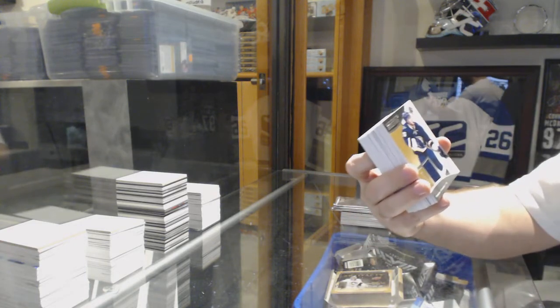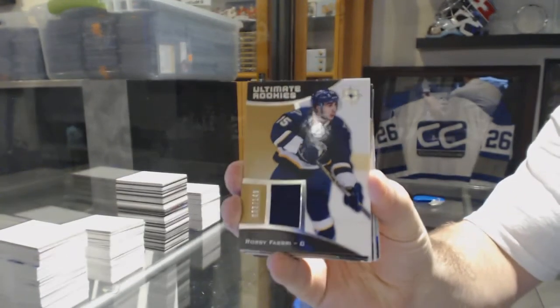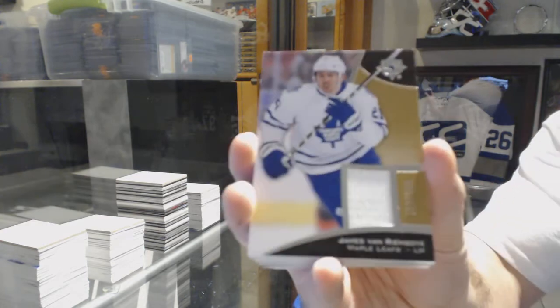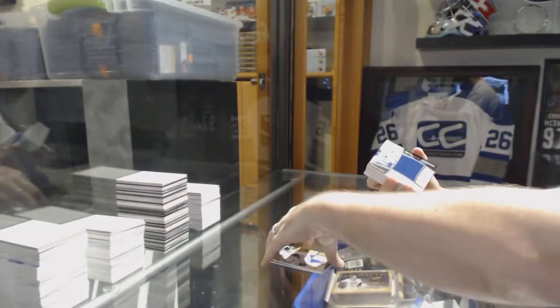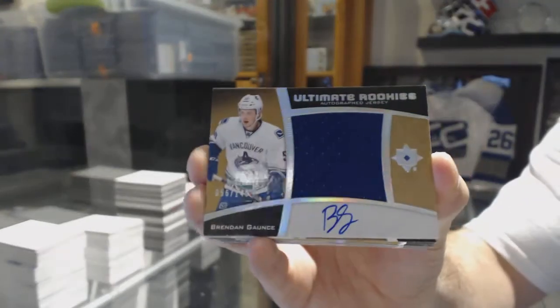We start off for the St. Louis Blues, number to 149 — Robbie Fabry, Ultimate Rookie Jersey. We've got for the Maple Leafs, number to 199, James Van Riemsdyk. We've got for the Vancouver Canucks, Ultimate Rookie Autographed Jersey to 149, Brandon Gauntz.